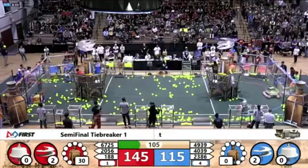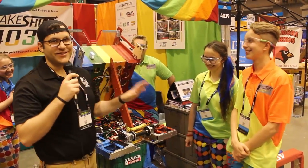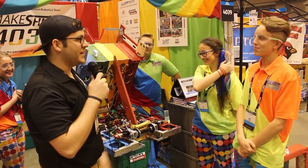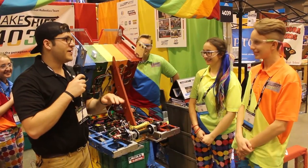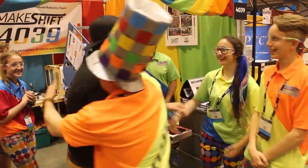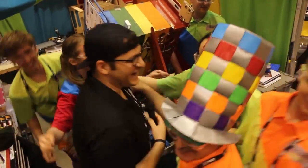Your blue banners show it — you guys are an awesome team. Everybody loves Makeshift Robotics and has such great things to say about you. You make a little special place in everybody's heart that you meet. Thank you so much for this interview, good luck the rest of the way, and good luck tomorrow!